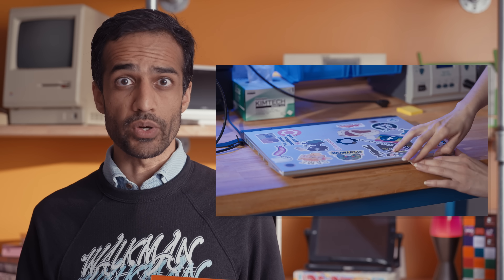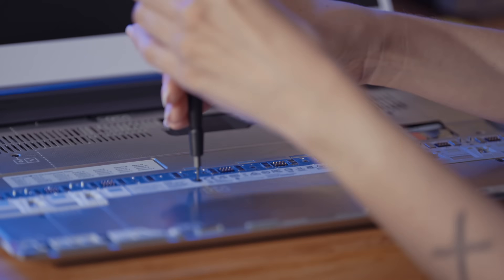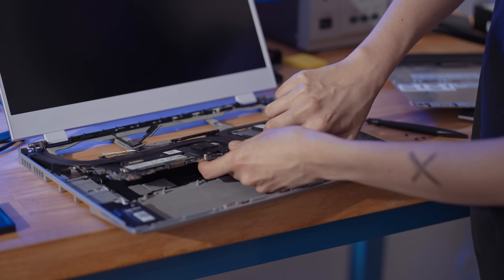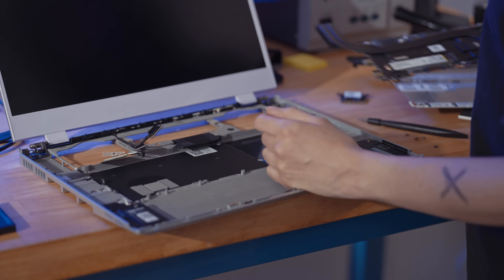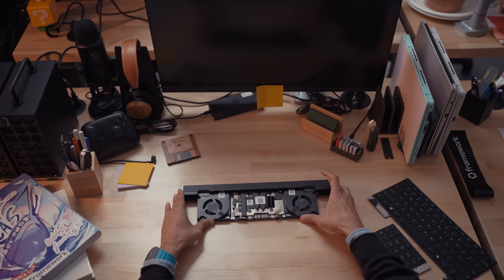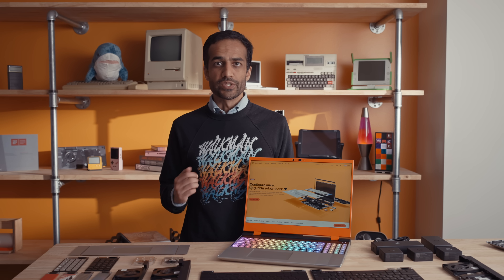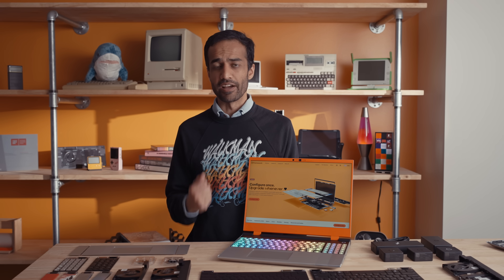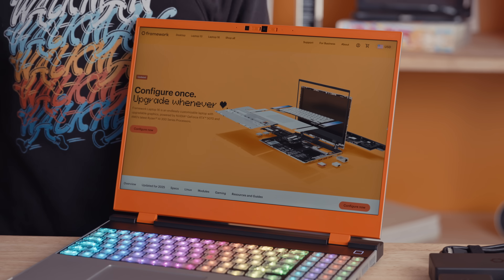The most important thing of all is that every single improvement we've announced today is fully backwards compatible with the original Framework Laptop 16. That means you can pick up the new NVIDIA graphics module, the new main board, even the new top cover, and swap it into the computer you already own. We set out to fix consumer electronics, and thanks to your belief, we're getting closer to that goal every day. We can't wait to see what you think of the new Framework Laptop 16 and all of the creative ways that you build on top of it. Let's go fix consumer electronics together.